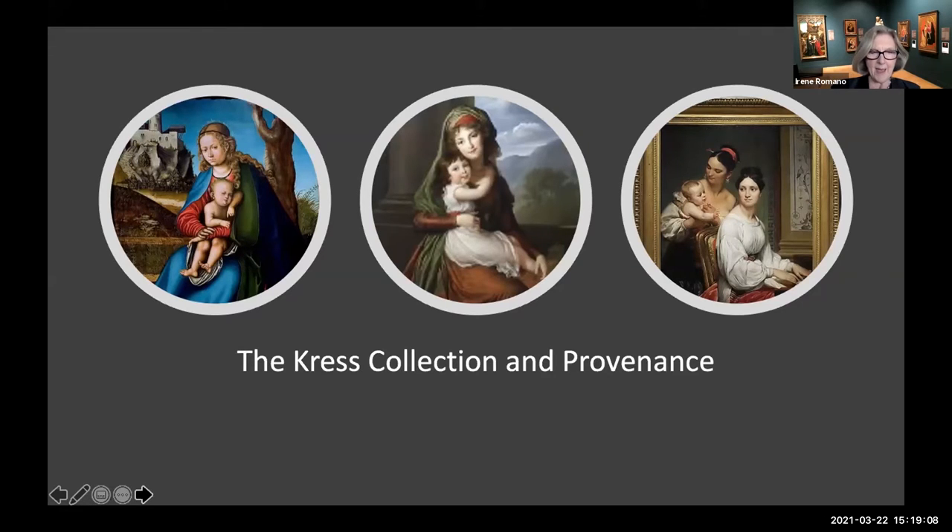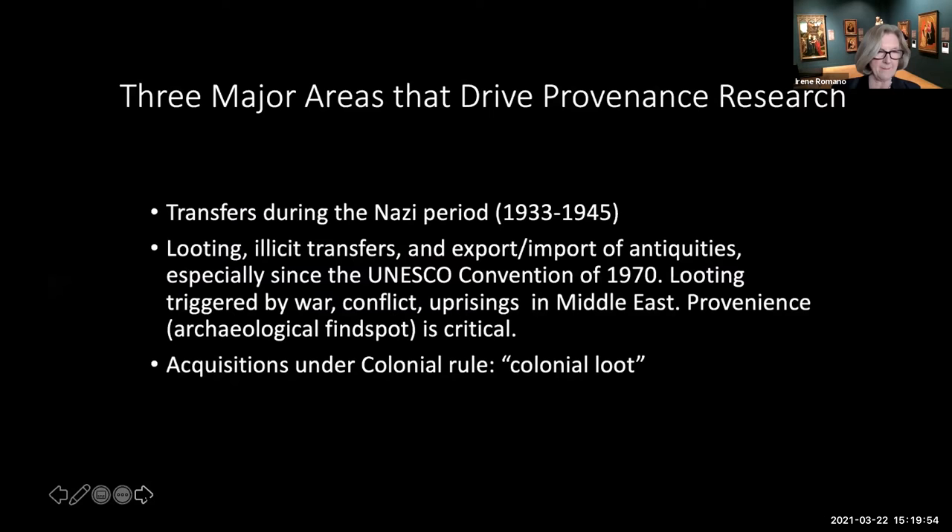Provenance research is not a methodology that's typically taught in art history departments in the United States, so in a sense we were breaking new ground last semester. We studied the history of the art trade in various periods, notable collectors and their collecting practices, art dealers and their practices, and the role of auction houses. We also examined the tools and sources of provenance information and how to access that information, and discussed why provenance research is important, including the way it is often part of the evidence for or against the authenticity of a work of art.